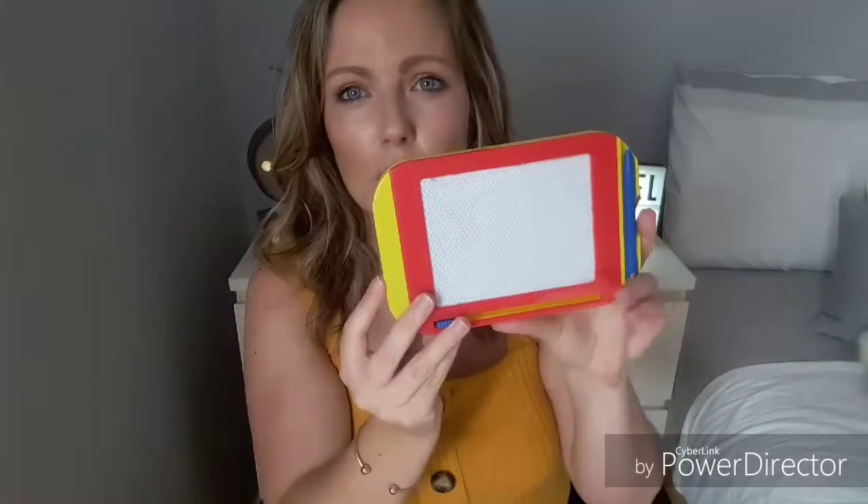I also have this doodle pad from the pound shop. I attach the pen to it so we don't lose it, and she loves to just draw on it. You don't have to worry about loose paper and pens — you just carry on with it.